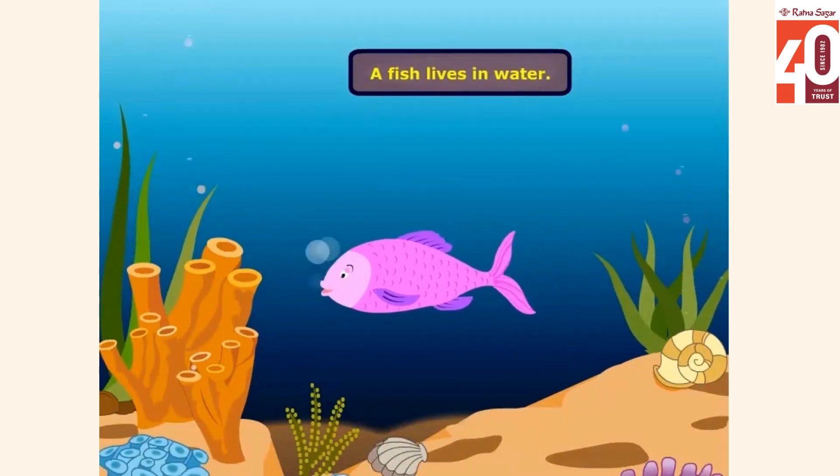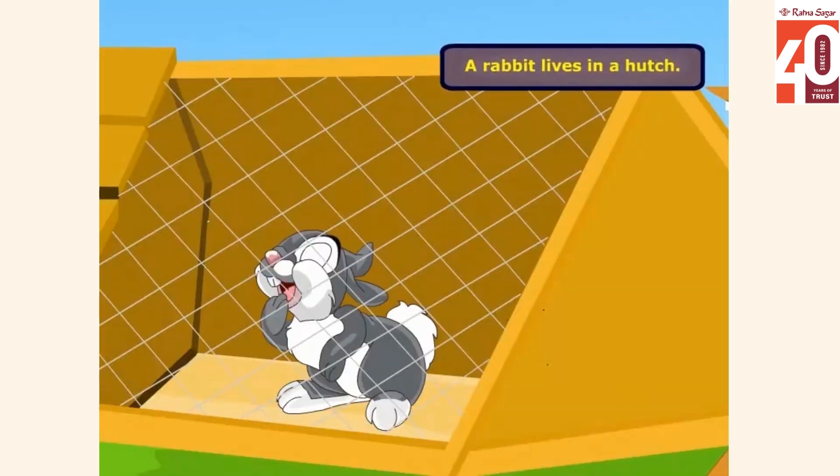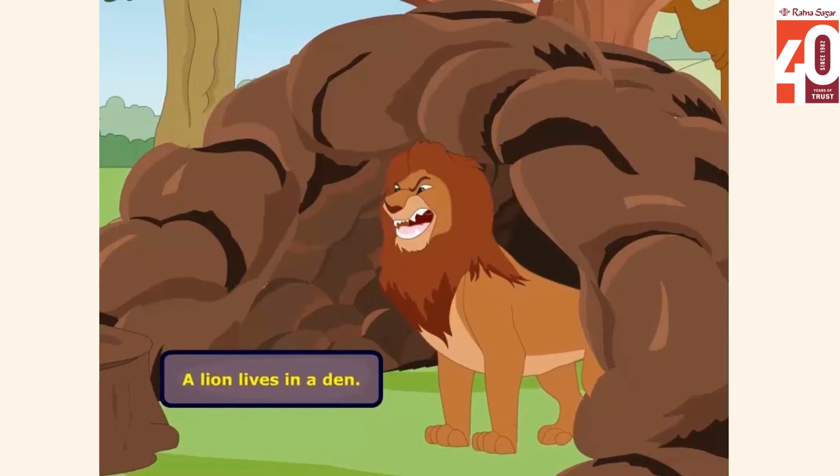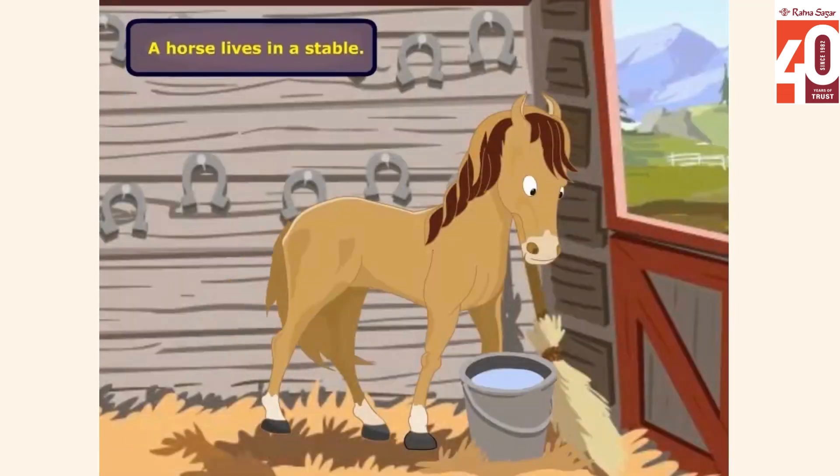A fish lives in water. A rabbit lives in a hutch. A lion lives in a den. A horse lives in a stable.